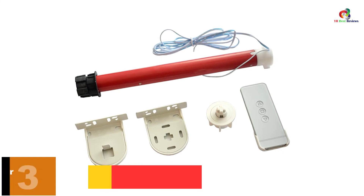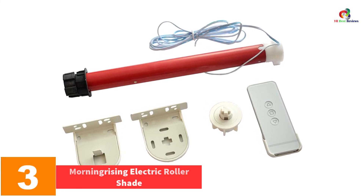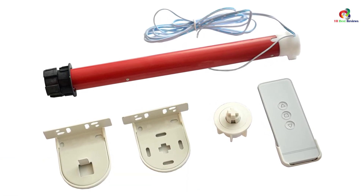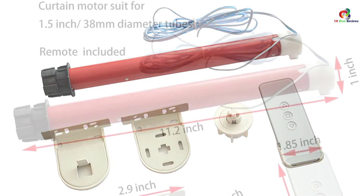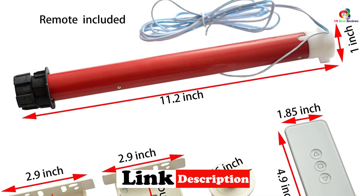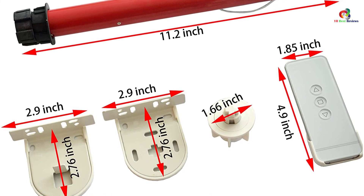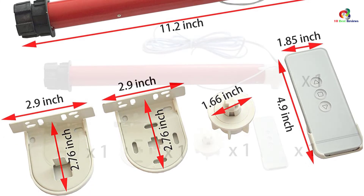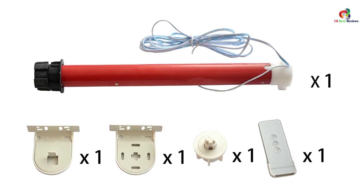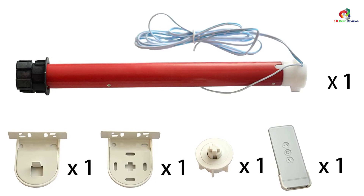At number 3, we have the Morning Rising Electric Roller Shade. When you want to automate your window treatment at home or the office, this is a great choice. It comes complete with the remote control, installation instructions, electric shutter motor, and the iron holder. You also have an option to get one without a remote control, depending on your preference. It suits up to a 1.5-inch diameter tube, and performs smoothly and efficiently. Just be sure to check the size in the package to suit your needs.